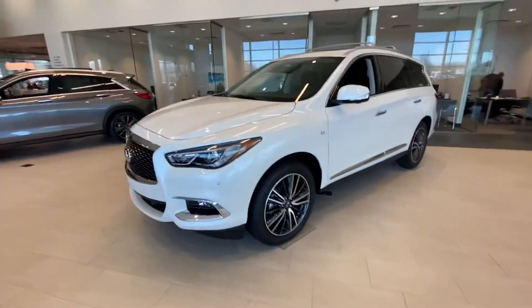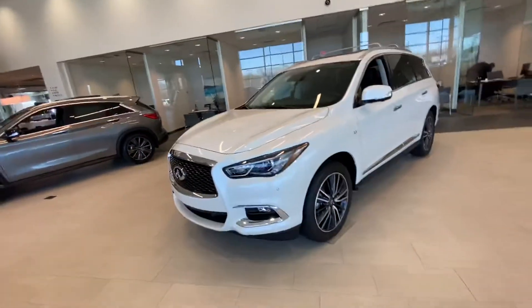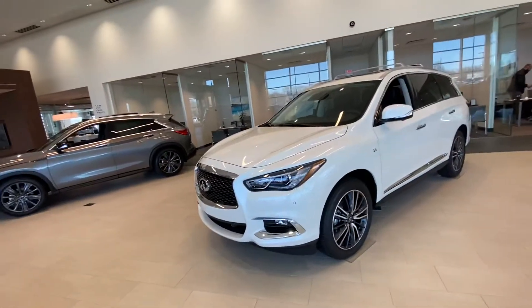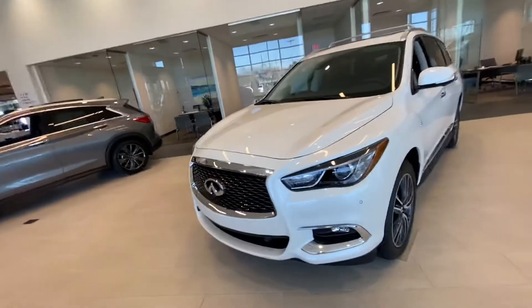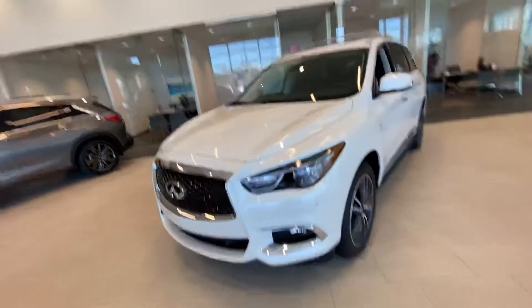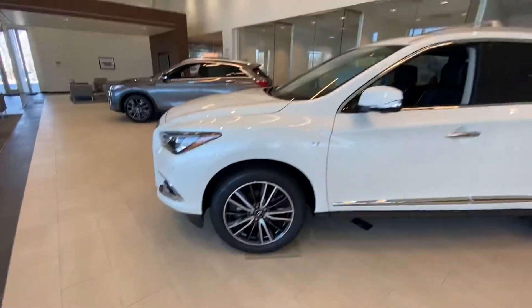This is Connor over at Jackie Cooper Infinity. Here is the 2020 Infinity QX60. This is a fully loaded one — it has all the packaging available, so I just want to give you a quick rundown of what that looks like. It does come with remote start, parking sensors in the front and back, and 22-inch two-tone alloy wheels, as you can see.